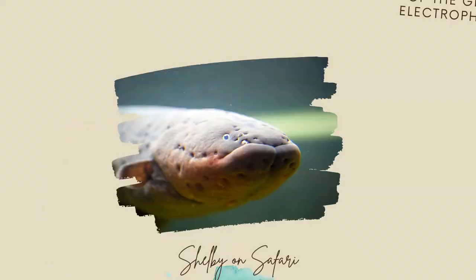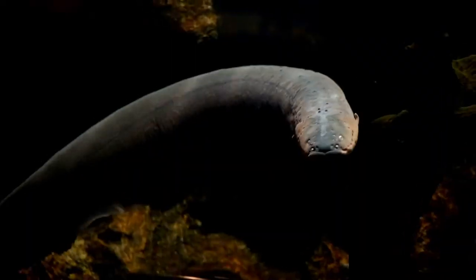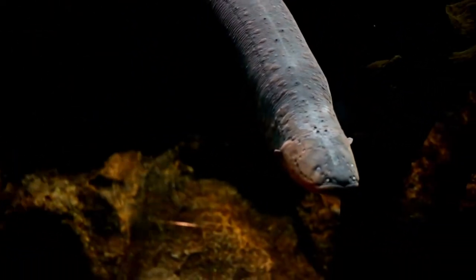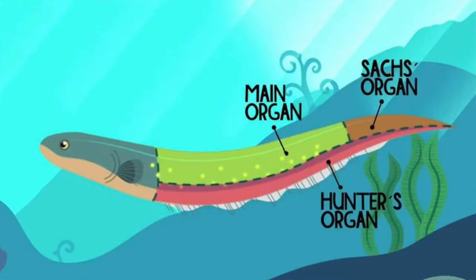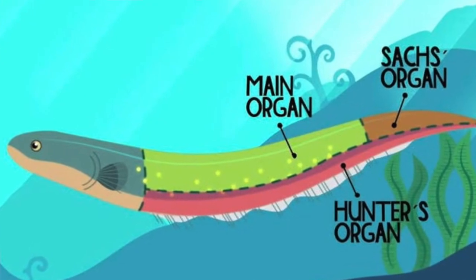This organ reminds me of the organs of a real-life Pokémon of our world: electric eels. Did you know that adult electric eels use these electric organs to discharge a whopping 500 volts to stun prey? Most of their rather long body is comprised of three different electric organs — the hunter's organ, the main organ, and Sac's organ.